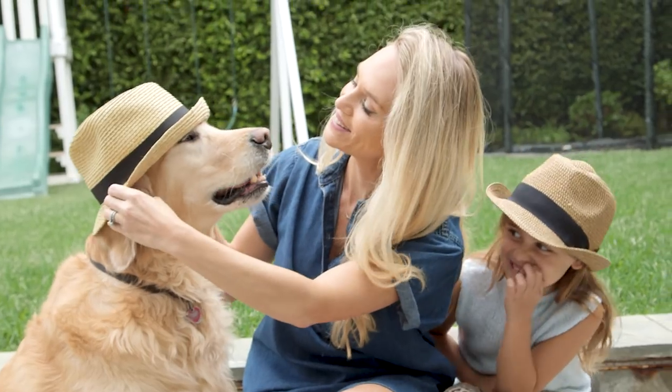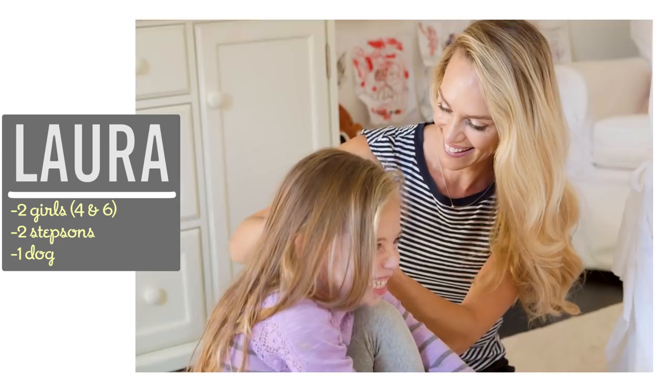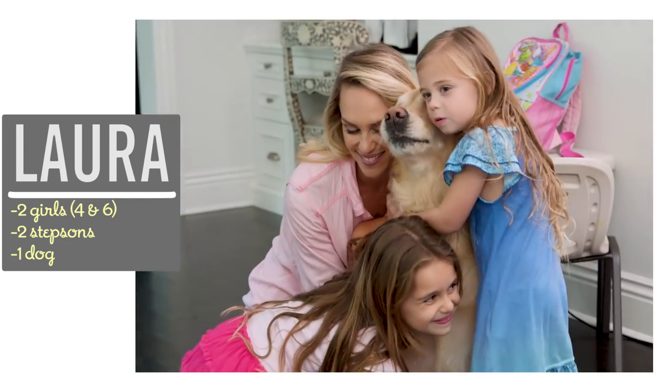Hi guys! Spring is in full swing, but if your wardrobe still feels like winter, I'm going to show you my 7 spring must-haves that will ease the transition in no time. I'm Laura, and as a former makeup artist, I love sharing easy style and beauty tips that help moms feel their best.